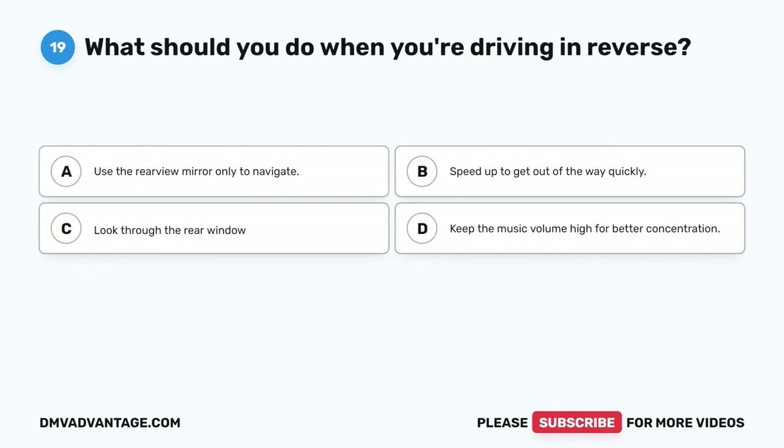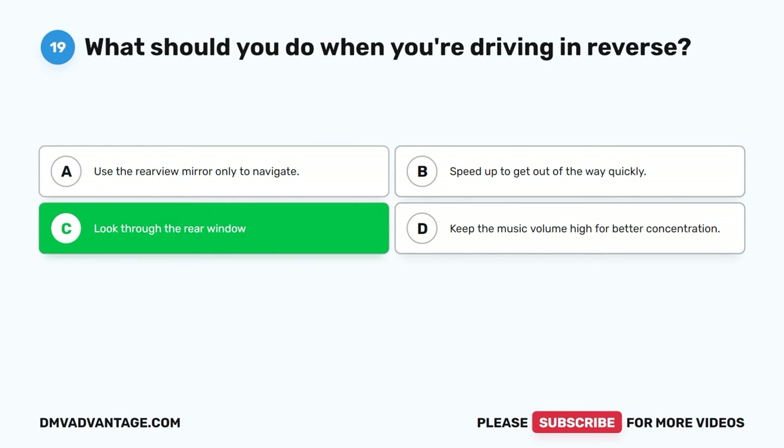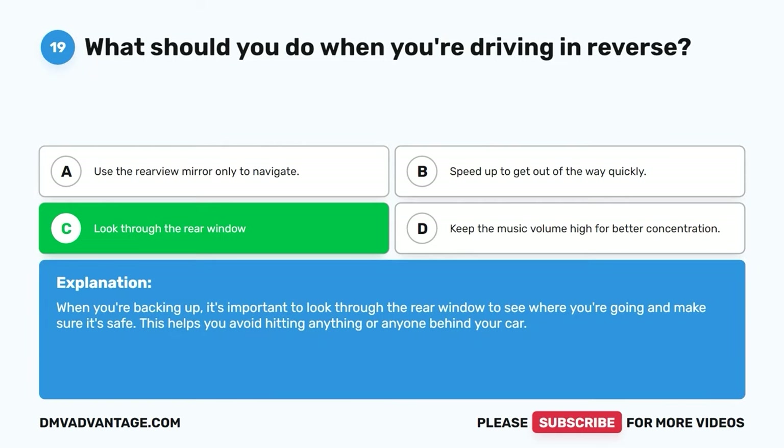Question nineteen. What should you do when you're driving in reverse? A. Use the rearview mirror only to navigate. B. Speed up to get out of the way quickly. C. Look through the rear window. D. Keep the music volume high for better concentration. The correct answer is C. When you're backing up, it's important to look through the rear window to see where you're going and make sure it's safe. This helps you avoid hitting anything or anyone behind your car.